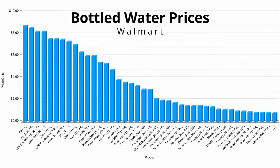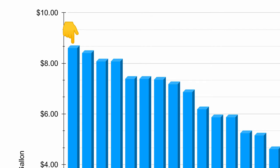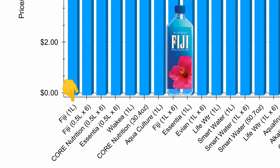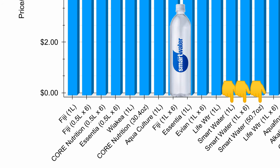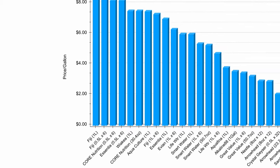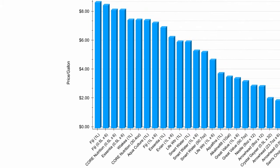I put my findings on this graph, and here you can see we have a very wide range of pricing that goes as high as $8.71 per gallon for a one-liter bottle of Fiji water. Fiji, along with other premium water brands like Life Water, Smart Water, and Core Nutrition, make up the most expensive side of the graph with prices well over $4 per gallon.